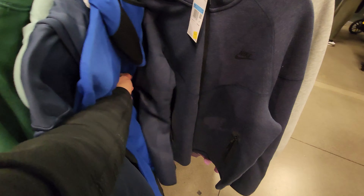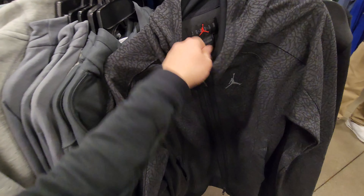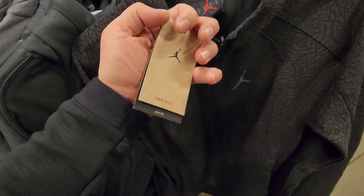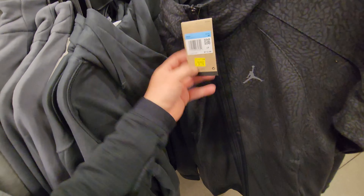There's a black cement jacket right here — what's going on? 40 for these, normally 130. This is a slim fit — that is a fire jacket. Holy cow, that is pretty fire. And it's my size!